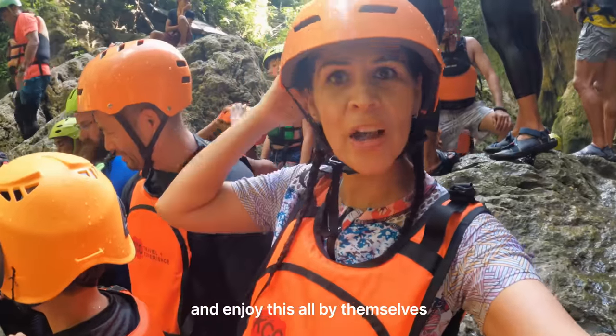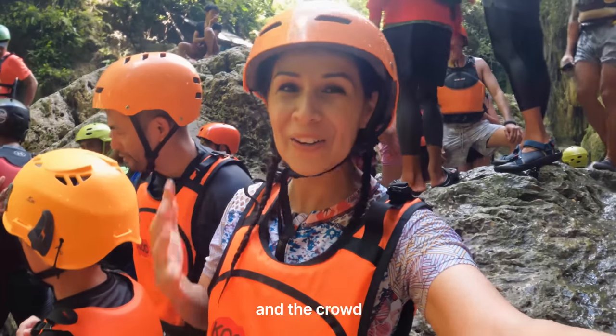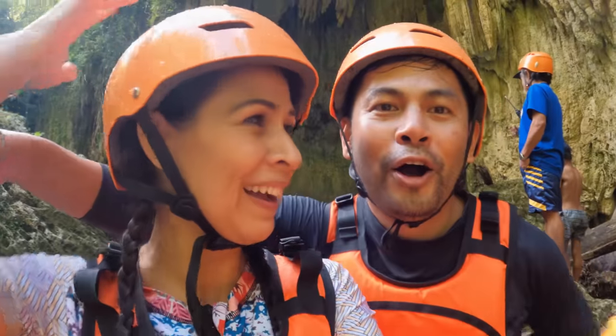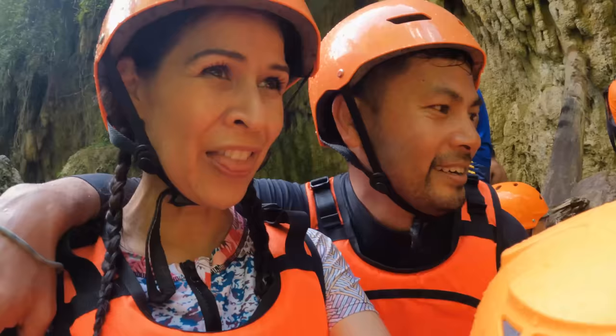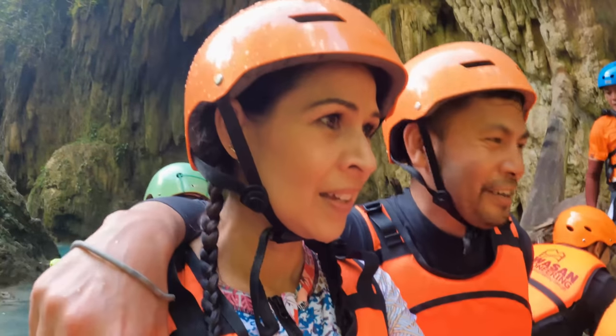Some people want to come and enjoy this all by themselves, but I love coming with a group — the energy is so much fun. How are you feeling about our first jump? Oh my goodness. So this is three meters, about 10 feet. Not too bad. Yeah, good warm up.